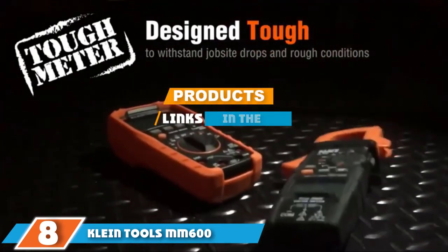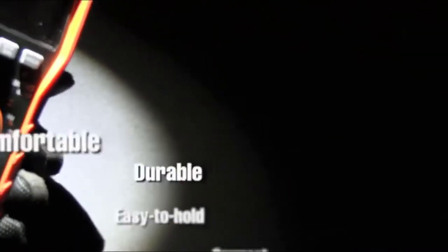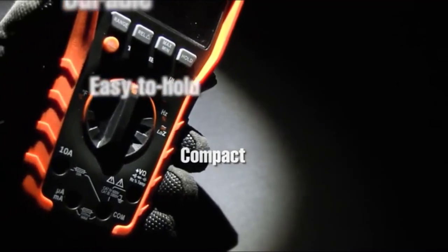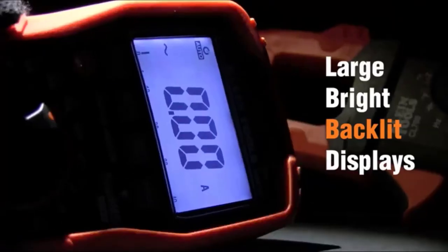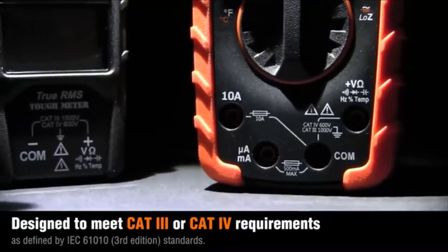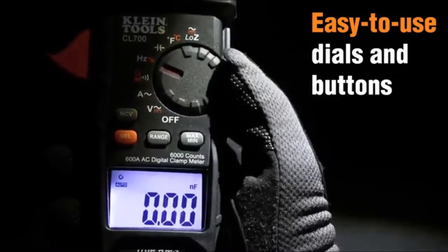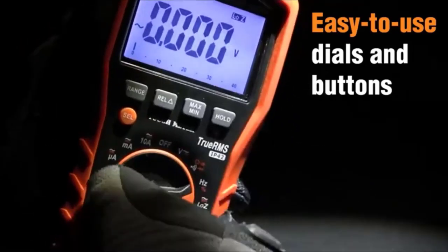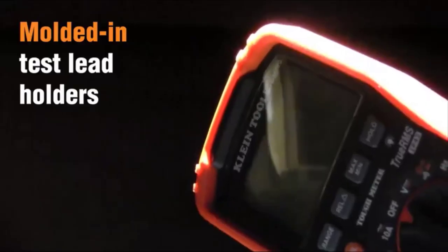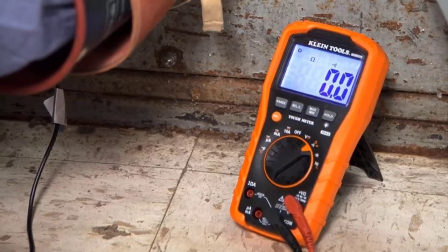Finally at number eight, we have the Klein Tools MM600 Digital Multimeter. The Klein MM600 electronic multimeter represents another success for this well-known brand. It's extremely well built with the rigors and dangers of the commercial job site in mind. It provides a wealth of testing capabilities including the three standard measures as well as capacitance, temperature, and more. It has plenty of built-in safety features, a low battery indicator, and delivers quick, accurate readings via auto-ranging. It even comes with its own durable carrying case to keep it protected.